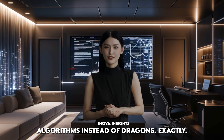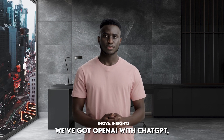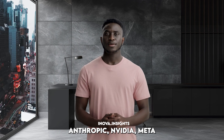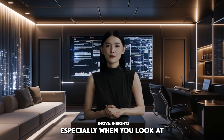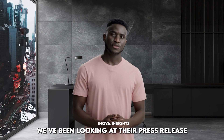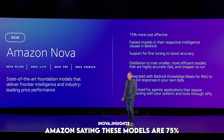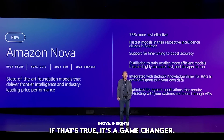With algorithms instead of dragons. And the competition is fierce — we've got OpenAI with ChatGPT, Anthropic, NVIDIA, Meta, and now Amazon's here to shake things up. Amazon is claiming these Nova models are 75% less expensive and faster than the competition. If that's true, it's a game changer.